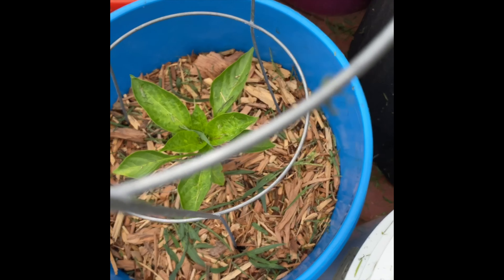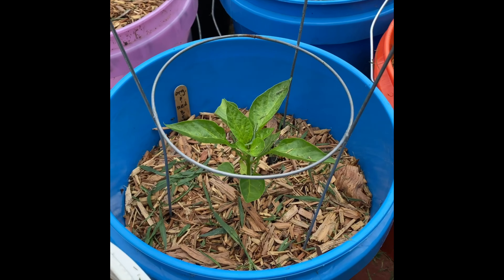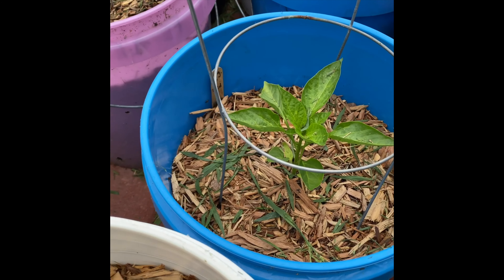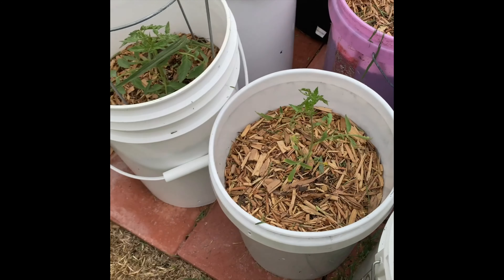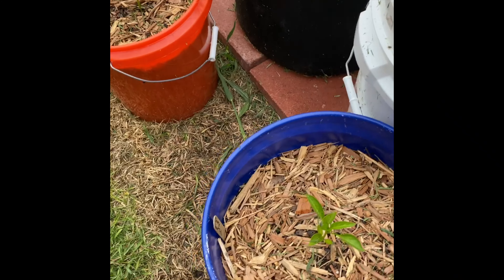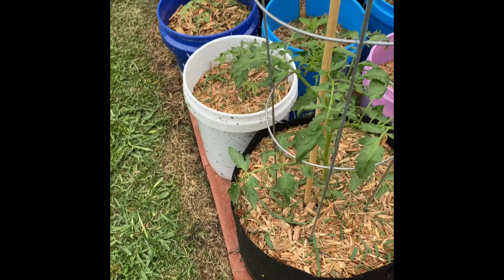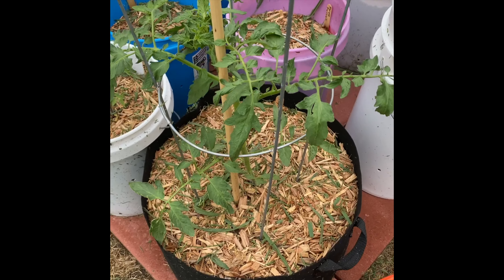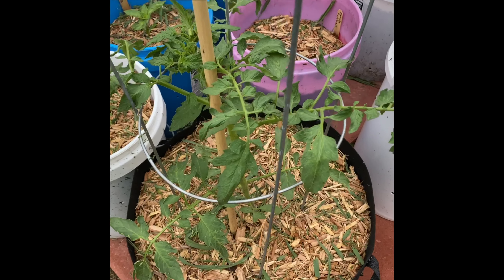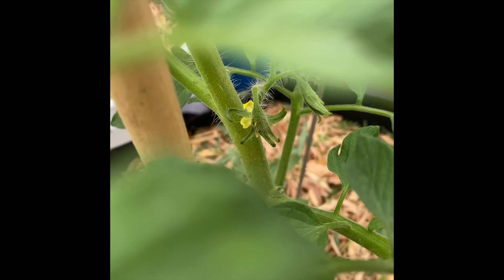My pepper is getting big. Sorry, this gimbal thing is new to me. It's one of my bell peppers. The tomatoes are looking good, some still kind of small. There's another pepper plant — this one is getting big. Oh, that's a targarela right there, it's getting some flowers on it. See, it's getting its first flowers.